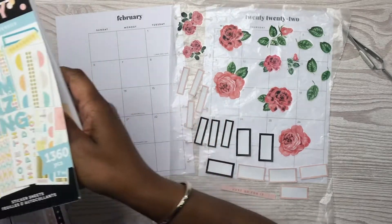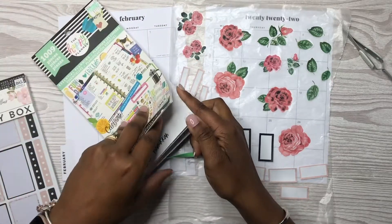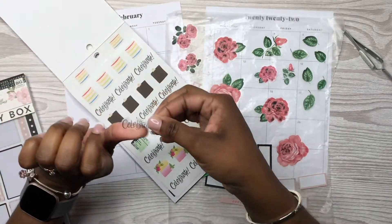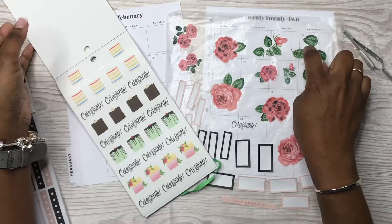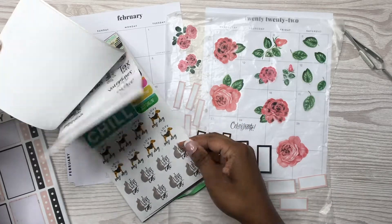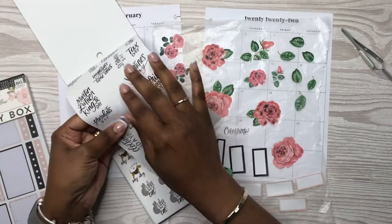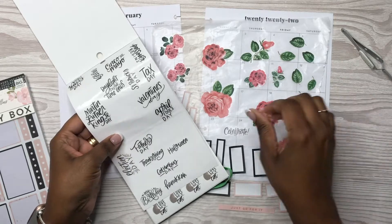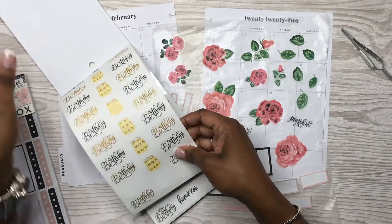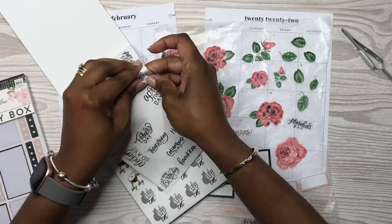I also need a celebrate sticker because we are celebrating one of our friends — they will have been married for 22 years on the fifth. We're going out on the fifth so I need that in there for them. It's also President's Day so we need that sticker. And then I need a birthday sticker because Dion's birthday is on the 12th. I also need a Valentine's Day sticker.